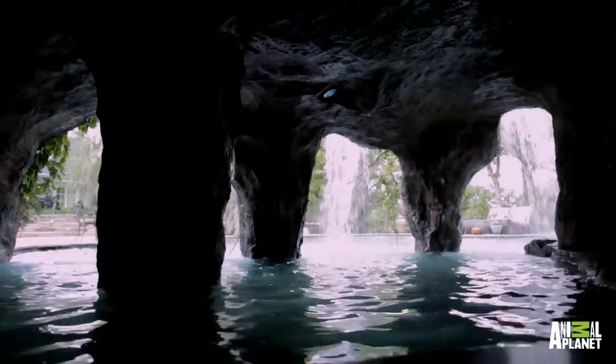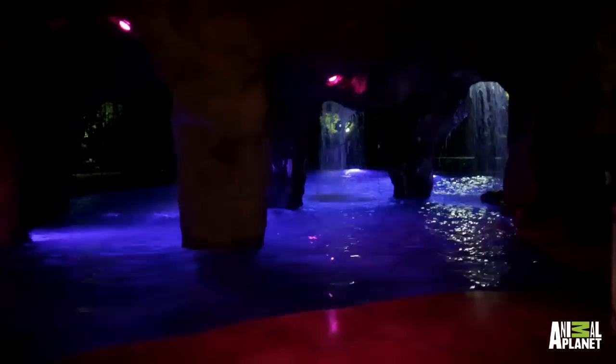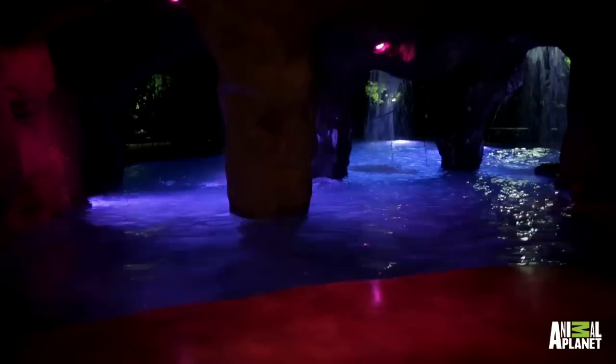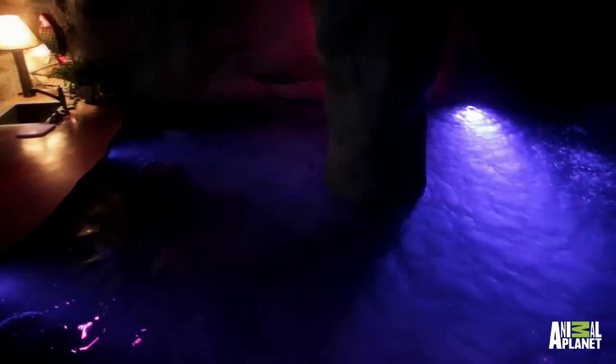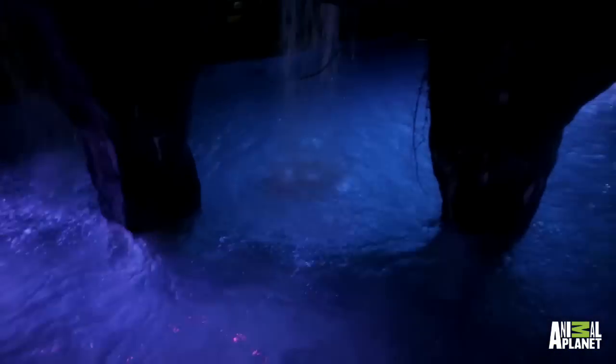If you want a little change of scenery and want to sneak away from the scorching summer sun, take a swim through the waterfalls and you'll enter into a 900 square foot, 14-foot tall grotto — that's bigger than the average New York City apartment.